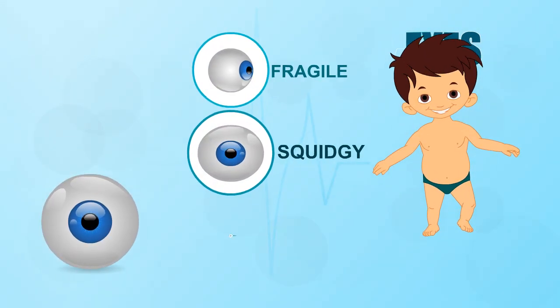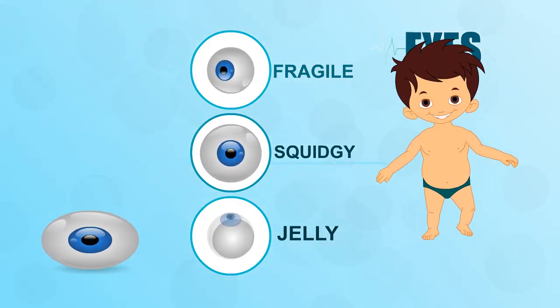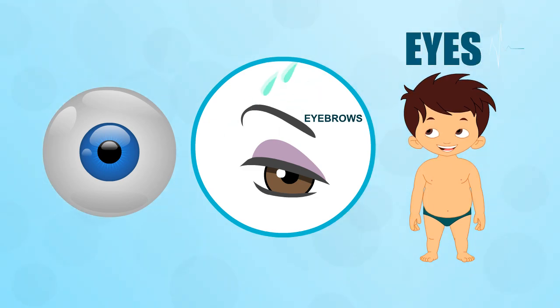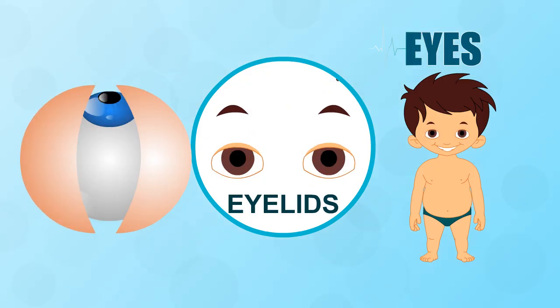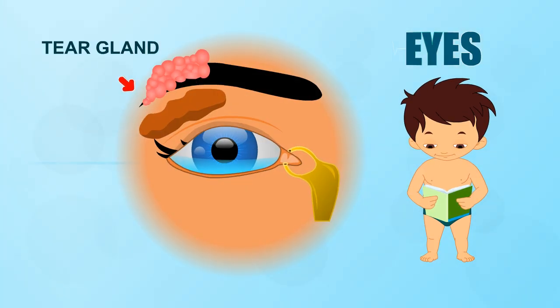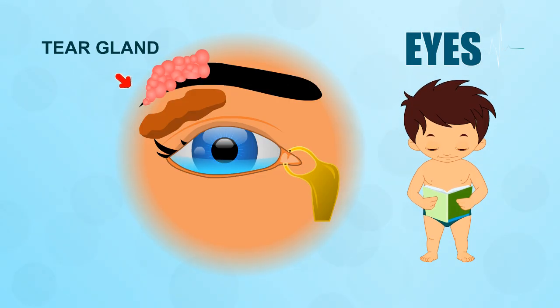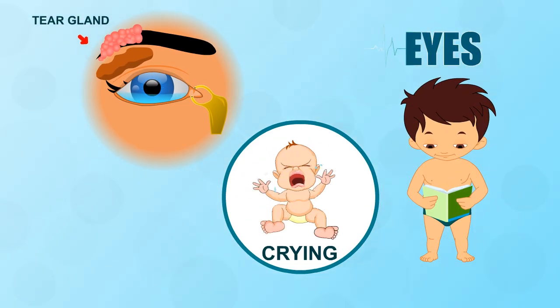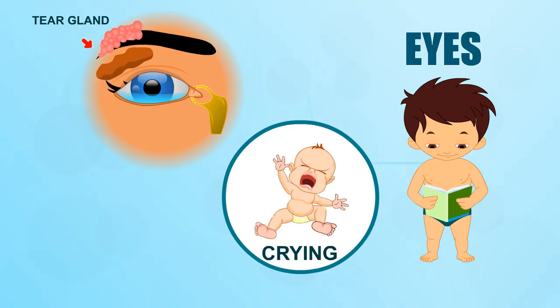Your eyes are fragile, squidgy balls made of watery jelly, so they need to be well protected. Eyebrows sit above your eyes and prevent sweat dripping into them. Your eyelids and lashes stop dust from entering the eyes and sweep them away. Tear glands behind your eyes produce drops of salty fluid. When you blink, your eyelids sweep this fluid over your eyes to keep them clean. If something gets into your eye or you feel strong emotions, the drops turn into floods of tears.